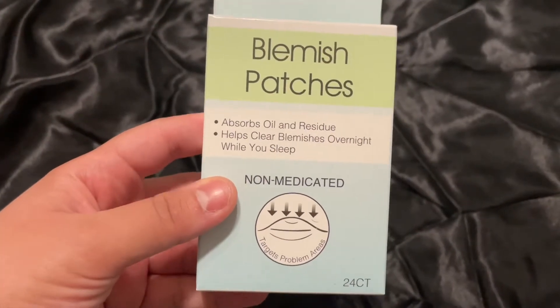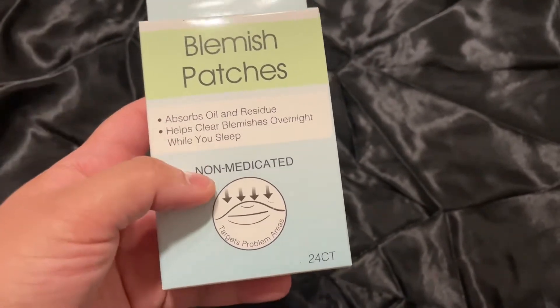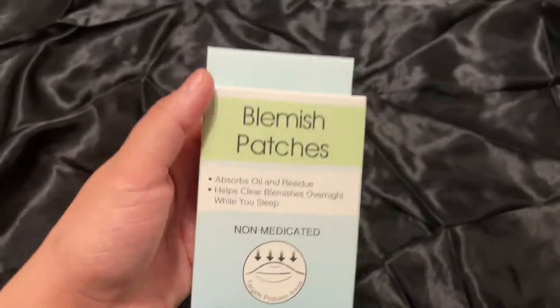Next up are these pimple patches. They were only a dollar — they absorb oil and help clear blemishes overnight while you sleep. They're non-medicated. I've had some of these from Target before. You get 24 count, so that's pretty good.